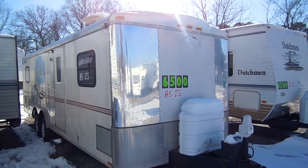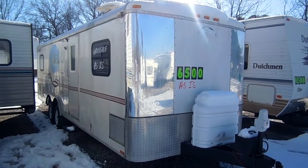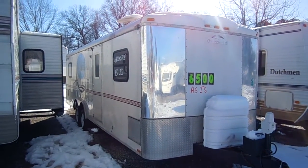Good afternoon folks, Big Bo here with another great toy hauler video from Parkway RV Center. I'm down here at our wholesale trade-in lot, our back row bargains. Got a really great buy today on a toy hauler.